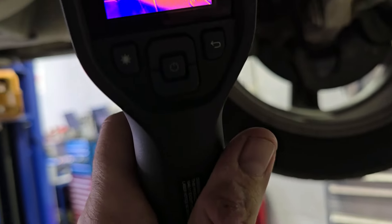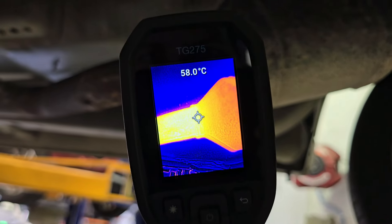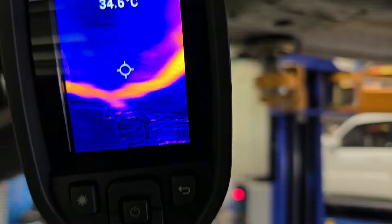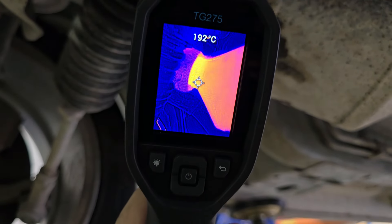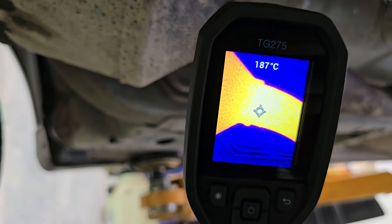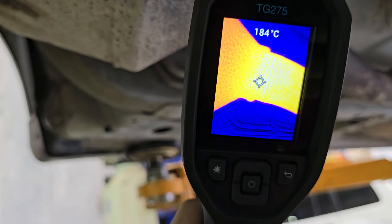The trusty old thermal imager - let's go left bank. What have we got at the front of the cat? We've got 200. What have we got at the back of the cat? 200. Driver's bank, front of the cat - 200. Back of the cat - 180-something. Hmm, what do you think about that?